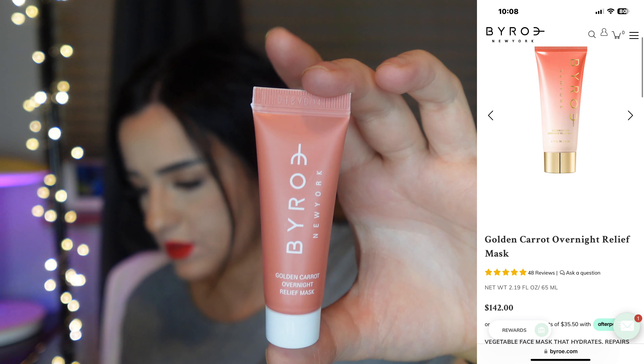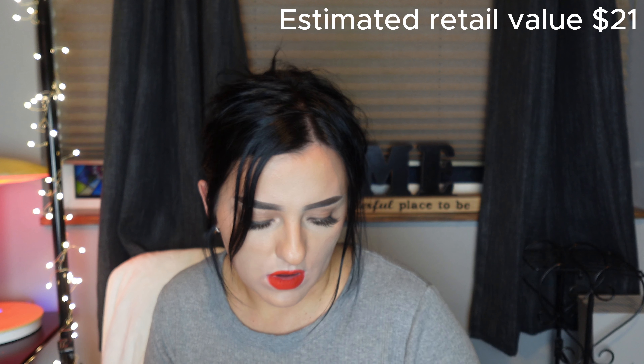Like I said in my previous videos, the day I cancel it the next month's box is going to be amazing, so I'm kind of holding out. Anyways, the fourth item is this viral Golden Carrot Overnight Relief Mask. It's an overnight mask, so basically a lotion face cream. I'll probably just end up giving it away so I'm not gonna open it. Retail price is $142 for 65 ml and we only get 10. At that point it's just kind of all gimmicky in my opinion.